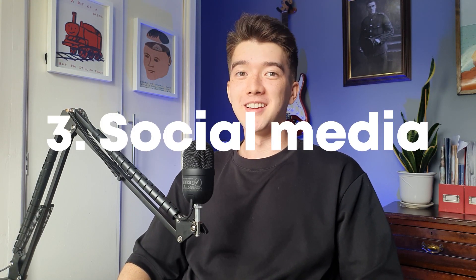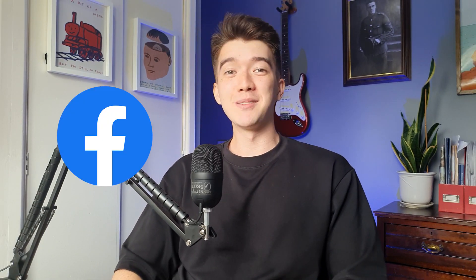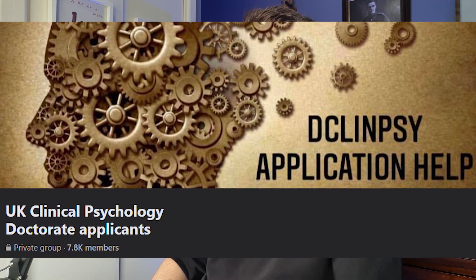Tip three: use social media to your advantage. I think the main reason I got an offer first time was because of the people who helped me out with this process — connecting with current trainees, other applicants, clinical psychologists. If there's one thing you take from this section of the video, it's this Facebook group called UK Clinical Psychology Doctorate Applicants. It's run by Jason, a guy with an absolute heart of gold. He's run webinars with current trainees, made spreadsheets summarising course information, and created a very useful space where you can get advice, book recommendations, book sales, and even mentoring from current trainees.